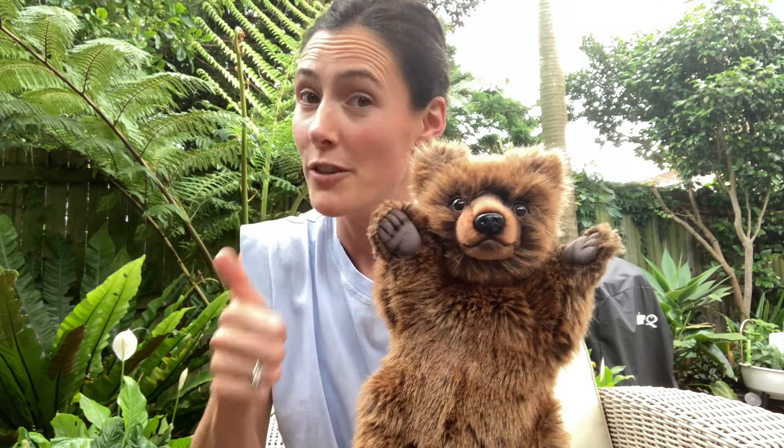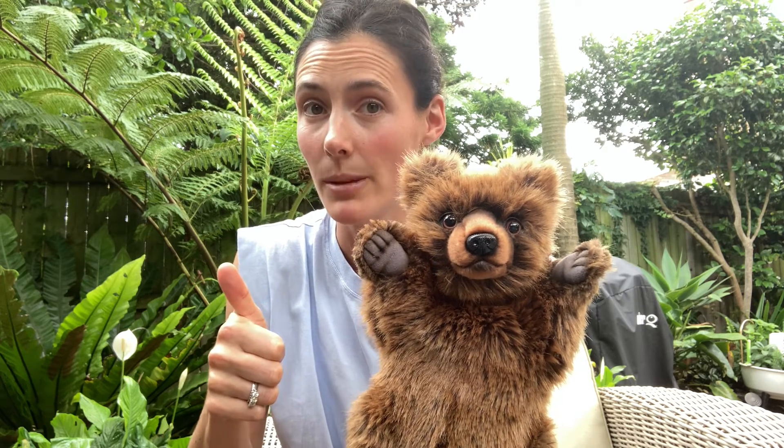So the three steps in Bear Breaths are: we first of all close our eyes and we sit comfortably — or you can also do it with your eyes open. Second of all, you breathe in slowly while you count from one up to three. And the third step, you breathe out even more slowly while you count from three down to one.